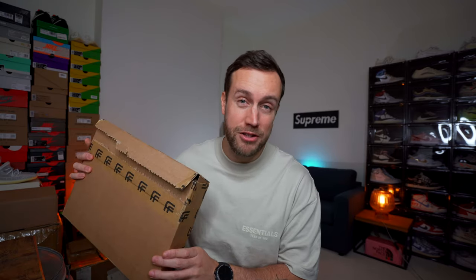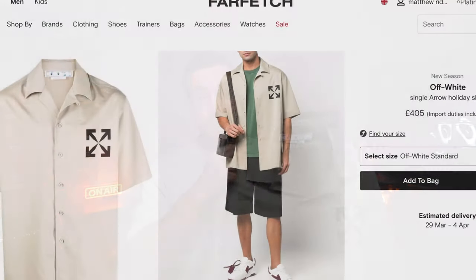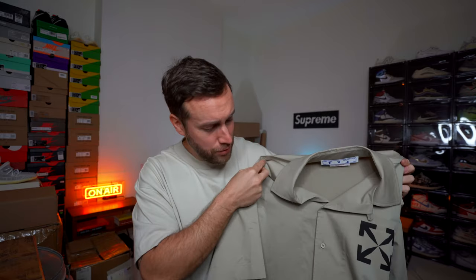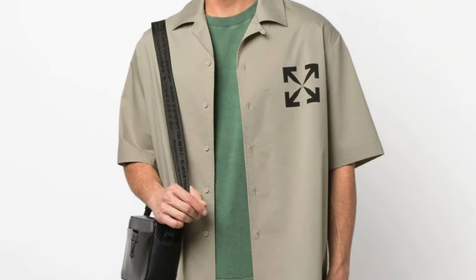The third and final — and most expensive — shirt is also from Farfetch. You can tell by the logo that this is an Off-White shirt. I haven't really bought anything from Off-White main label for a very long time, but there are some new pieces in the new season that I really like, and this is one of them. The price is £405, making it the most expensive shirt today. In terms of material, it's made from three different materials: cotton, polyester, and spandex. In terms of feel, it's almost like a pair of chinos — definitely thicker and not what I was expecting from the product images.